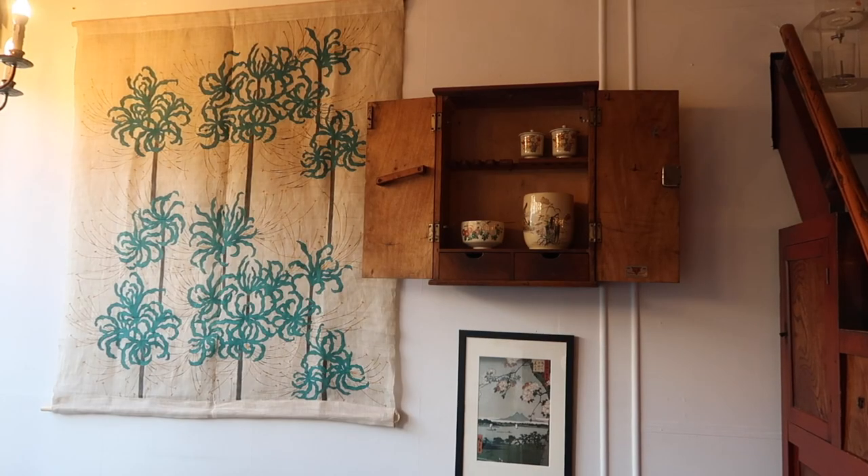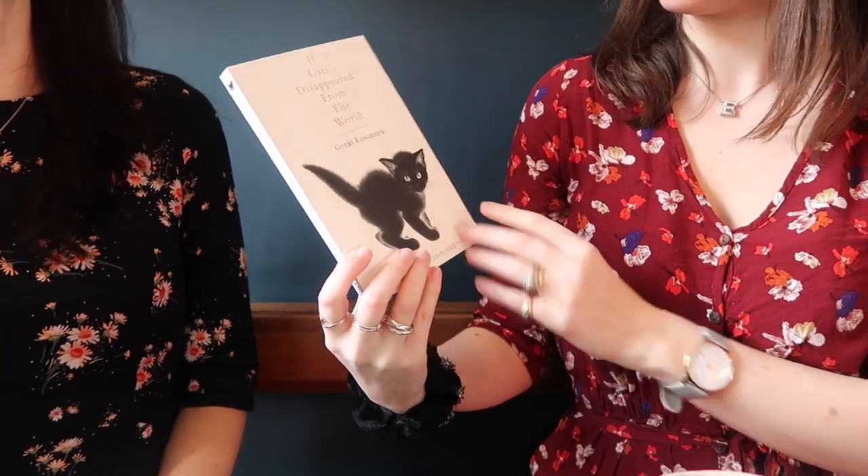So while we're here in a Japanese tea room, I've got my first book challenge for you. I've been reading a lot of Japanese fiction lately. This is If Cats Disappear from the World by Genki Kawamura, which is a really philosophical, complex book about a guy who finds out he only has a few days left to live, but he can make a deal with the devil where if he makes various things disappear from the world, it gives him an extra day of life.